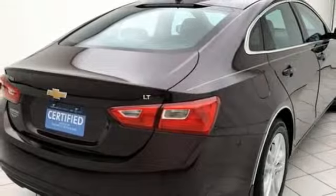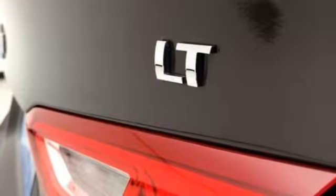Manual tilting steering column, turbo inline four-cylinder engine, active grille shutters, gas pressurized shocks, and power heated mirrors.